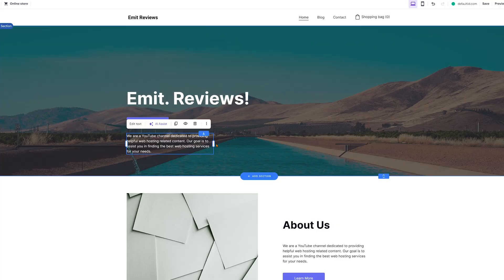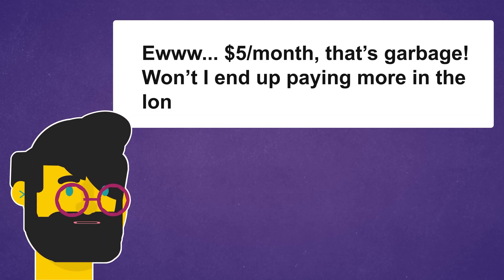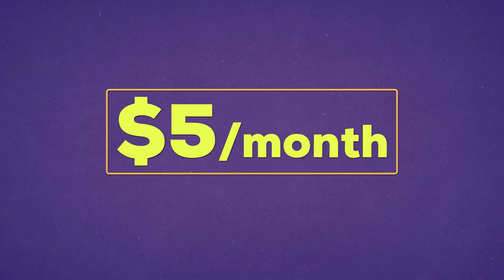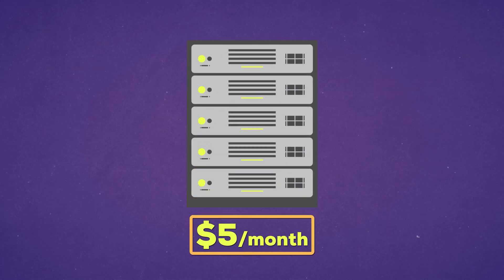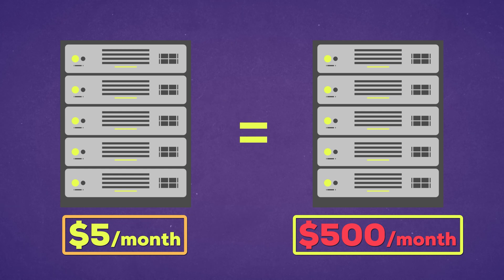That's why I recommend you spend no more than $5 a month on your first project. $5 a month? That's garbage. Won't I end up paying more in the long run for cheaping out now? No. At this point, web hosting technology has advanced so much that even cheap $5 plans run on the same hardware as the $500 plans in a lot of cases.